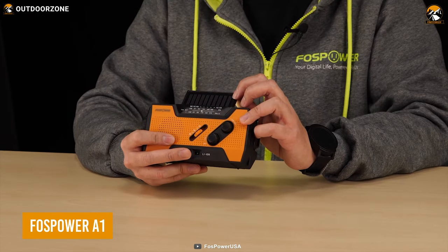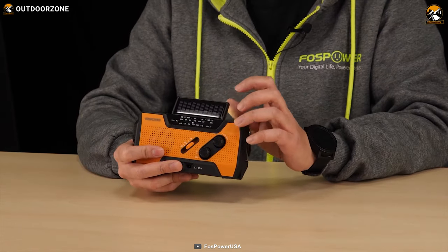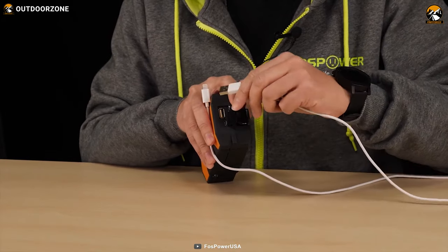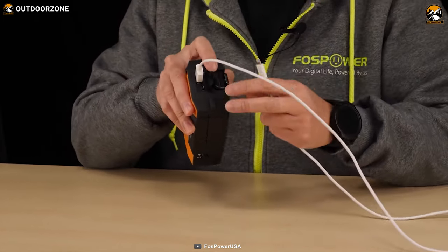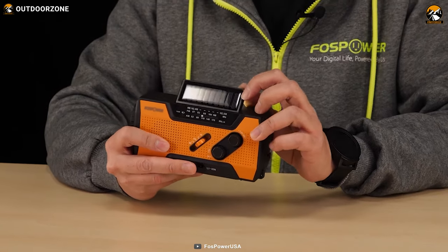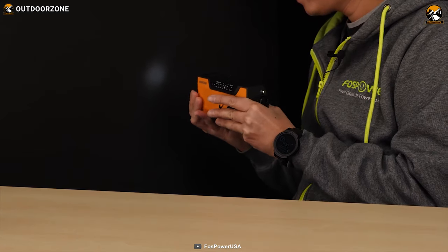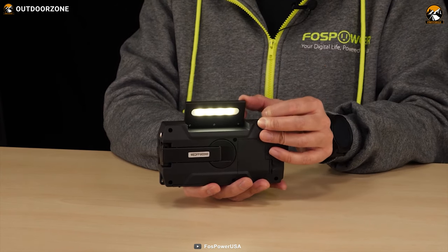Staying connected and informed is crucial during survival. That's where the Fosspower A1 Emergency Radio comes in, providing you with a reliable source of information and communication when you need it the most. This compact radio packs a punch with its 2,000 mAh power bank, capable of keeping your small tablet or phone powered in times of crisis. What sets the Fosspower A1 apart is its three power sources — a crank lever, solar panel, and AAA batteries — ensuring you have power when you need it most. It also provides two light sources: a 4 LED reading light and a flashlight, to keep you and your loved ones safe and out of the dark.